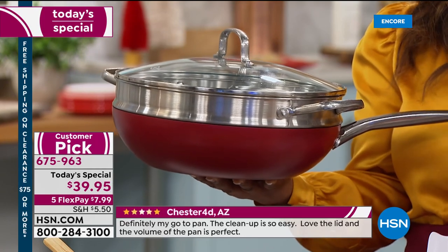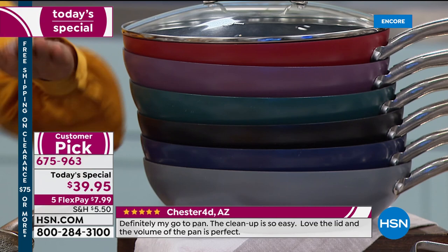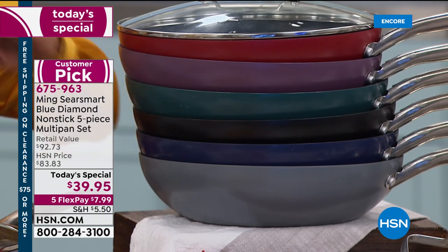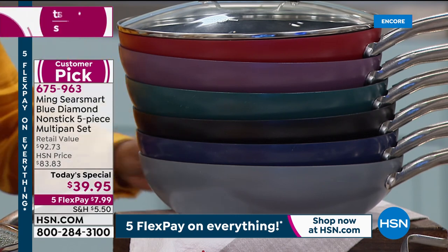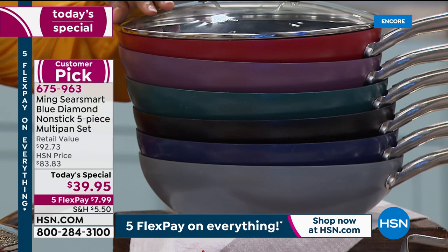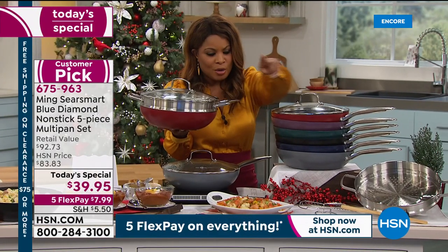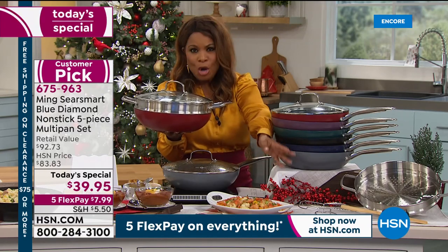The price tonight is a steal. Choose the color you love: chili red, eggplant plum, jade green — we have 70 remaining now — black onyx, lapis blue still the most popular, and stone gray. What do you get? You get that 12-inch fry pan, the lid, the $28 stainless steel steamer insert — almost $30 on its own — the wire rack, a $15 value, and the bamboo turner.